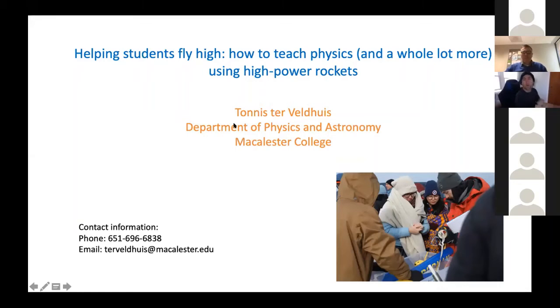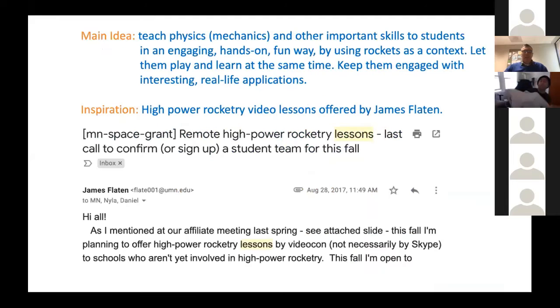The main idea was to teach physics — in particular introductory mechanics and a number of other important skills — to students in a very hands-on, fun way by using rockets as a context. The goal was to let students play and learn at the same time and to keep them engaged with real-life applications. I have two small children who play and learn all the time, so I thought I could emulate that and students would be able to learn physics very effectively.